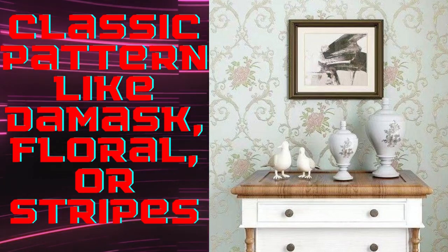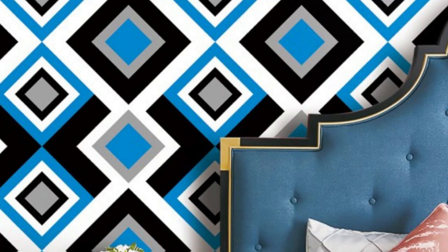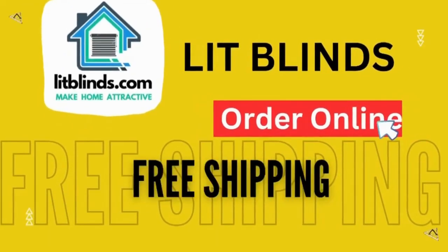Whether you're aiming for a cozy, traditional look or a modern and chic aesthetic, regular wallpaper is a versatile and enduring choice. Order online with free shipping.